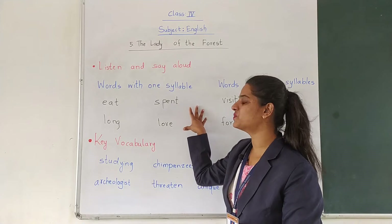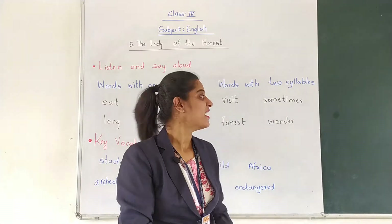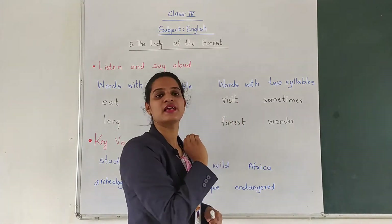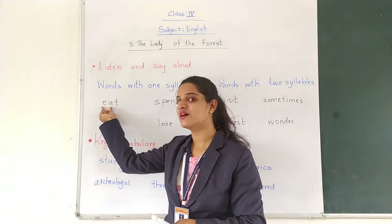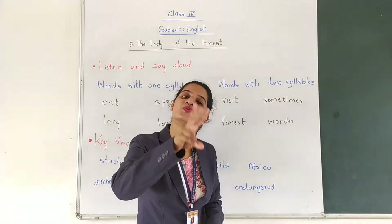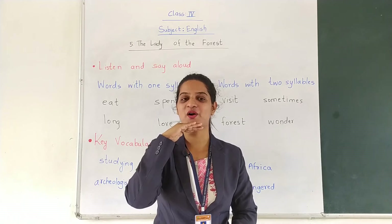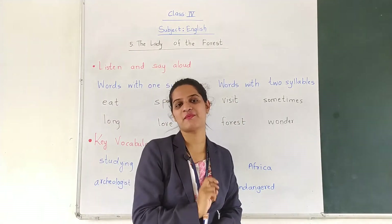These were the words with one syllable. Now we will study words with two syllables. In the word V-I-S-I-T — Visit — there are two vowels and the vowel sounds are also two. Whereas in E-A-T there were two vowels but only one vowel sound. Keep your fingers below your chin and pronounce Visit. How many times does your chin go down? It goes down twice. So this word is a two syllable word.